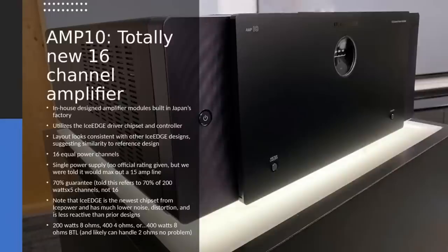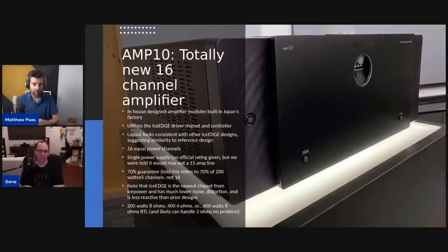You can also do bridge-tied load, which lets you get 400 watts into 8 ohms — you take a pair of channels and put them together. Each module is actually a pair of amplifiers with its own SMPS power supply rated at 500 watts. It'll do 200 watts per channel with five channels driven. The 70% rule applies to bridge-tied load: 70% of 400 watts is 280 watts, so you get 280 watts times five channels driven in bridge-tied load mode — that's a pretty substantial amount of power from a multi-channel amp.